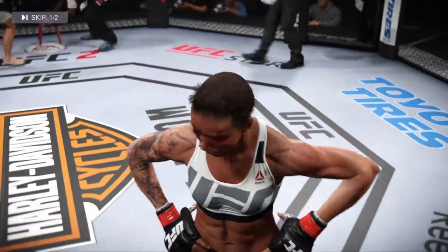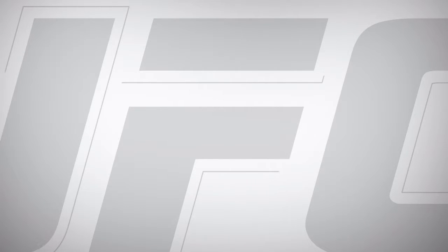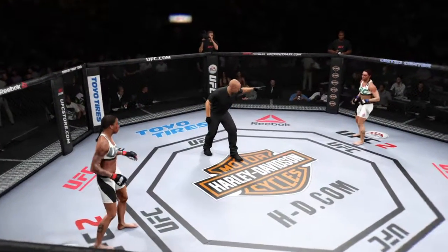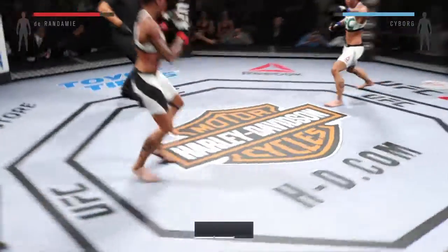Listen, we lost that last round — we covered it on the scorecards. I need you. You ready? Let's go for it — third and final round.